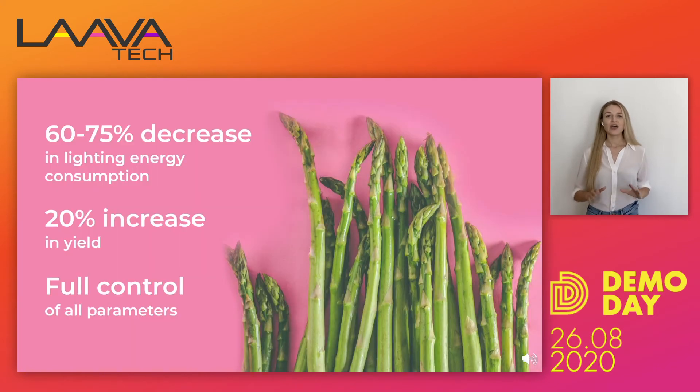All of that helps us to save up to 75 percent of energy from LED light systems and increase yield by up to 20 percent. At the same time, we give full control of the system to the grower with predefined parameters so they don't need to overthink what to input.